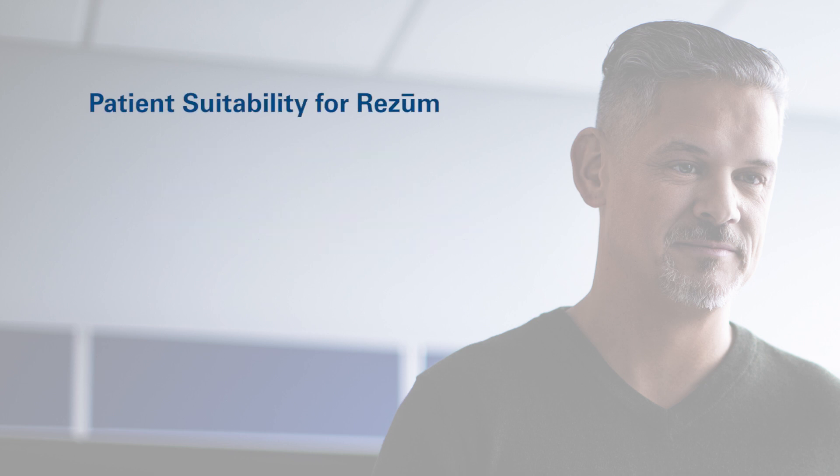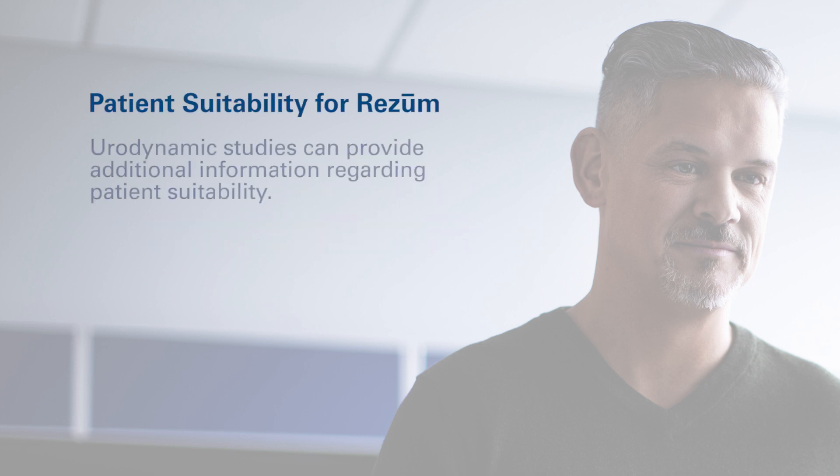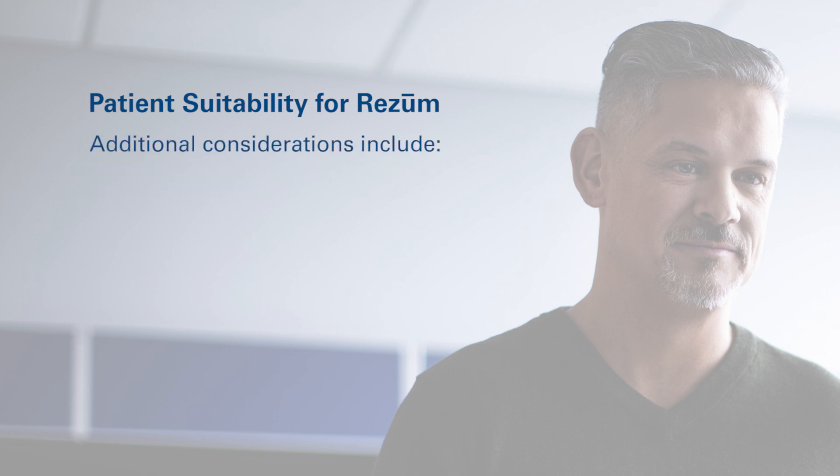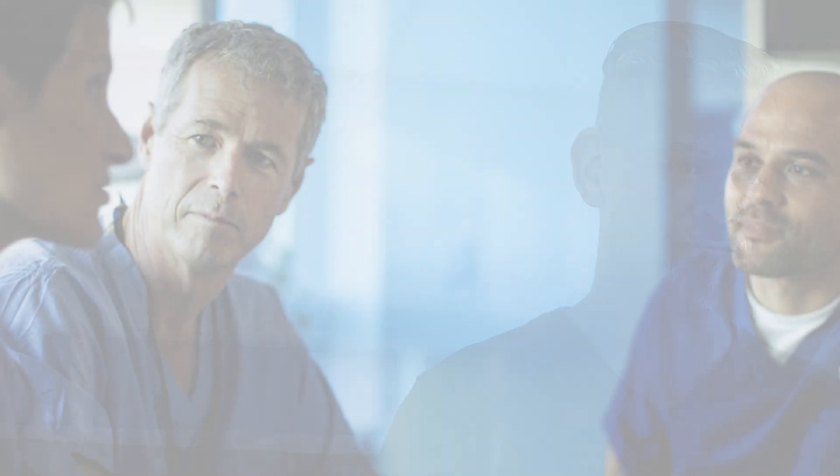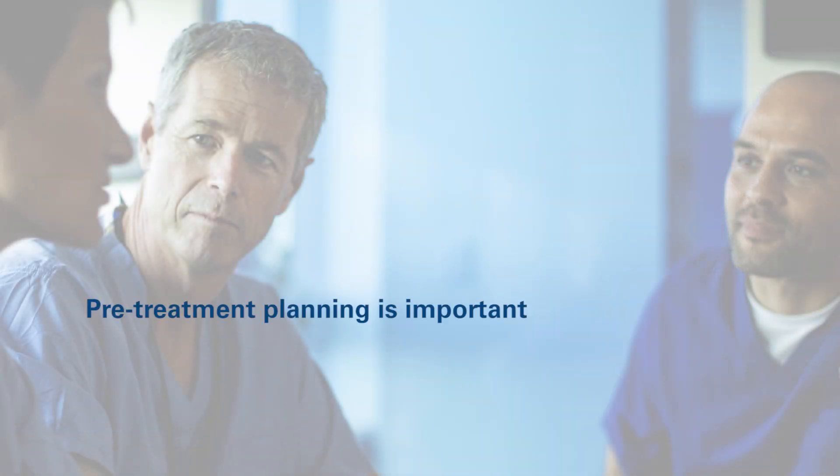If more information is needed regarding patient suitability, functional urodynamic studies are recommended. Additional considerations include patients on anticoagulation or antiplatelet medications and those at risk regarding general anesthesia. Pre-treatment planning is important to help determine an optimal treatment plan for individual prostate anatomy.